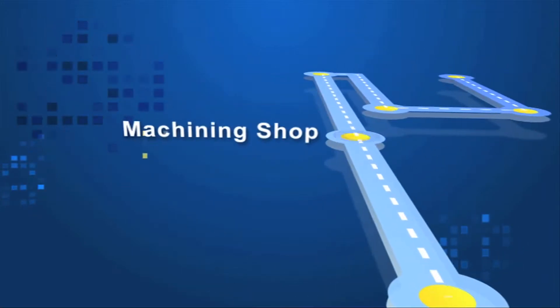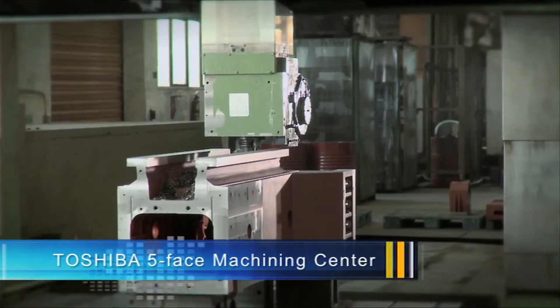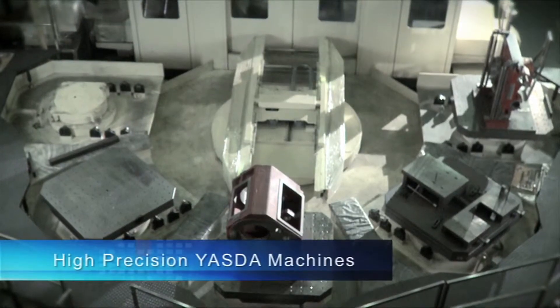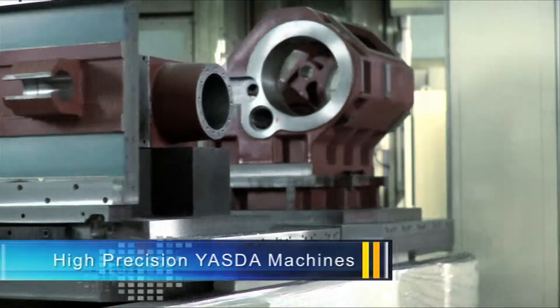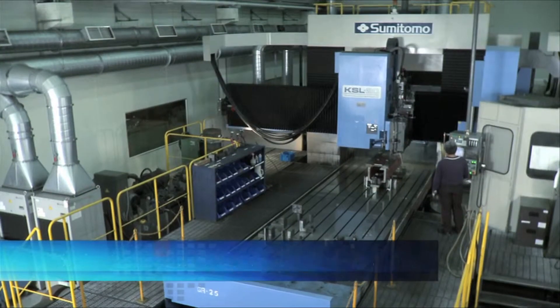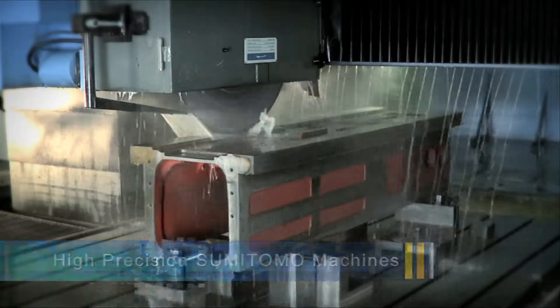Machining Shop. To ensure the stability and precision of YCM CNC machine tools, YCM utilizes its own self-developed machines. In addition, YCM invests heavily in high-precision European and Japanese manufacturing equipment. To achieve the highest quality, all mechanical elements are subjected to high-precision processing, and all equipment is operated by professional engineers.